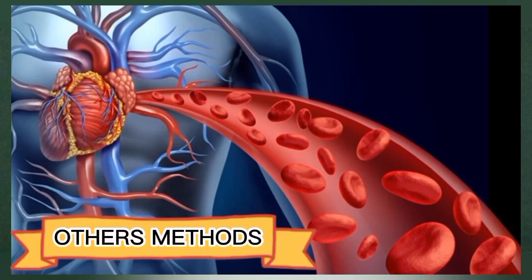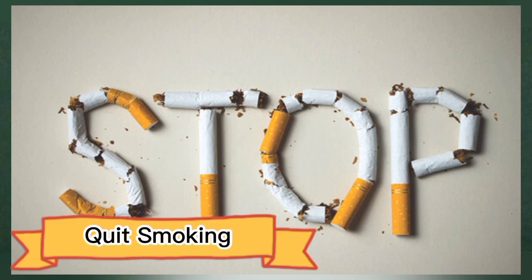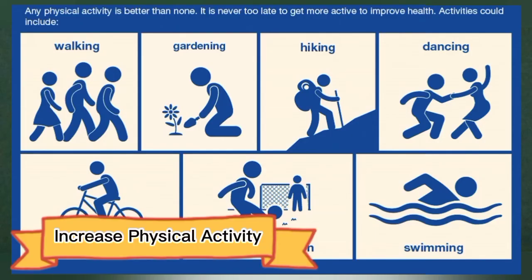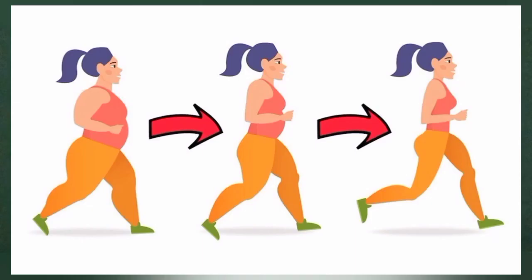While incorporating any of these foods into your diet may improve your blood circulation, other lifestyle changes may have a larger impact. Here are some other lifestyle modifications that can optimize blood flow. Quit smoking — smoking is a risk factor for many chronic diseases such as cancer and can negatively impact circulation. Increase physical activity, as exercise stimulates blood flow and helps improve vasodilation, and regular exercise decreases your risk of heart disease. Lose weight, as being overweight or obese negatively impacts blood flow and can lead to dangerous complications such as plaque buildup in your arteries.